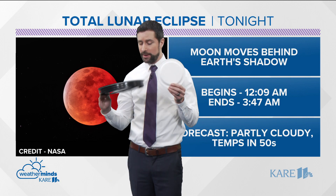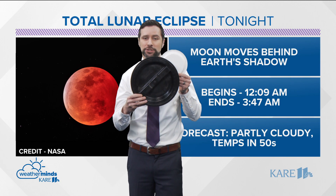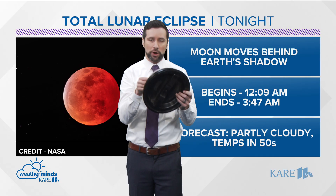Here's the moon right here, and here's Earth's shadow. So when the shadow goes over the moon, it's going to look like the moon kind of almost looks like a Pac-Man.